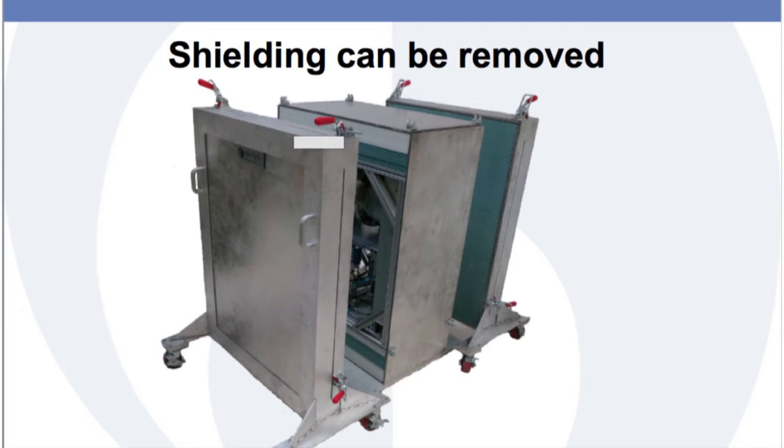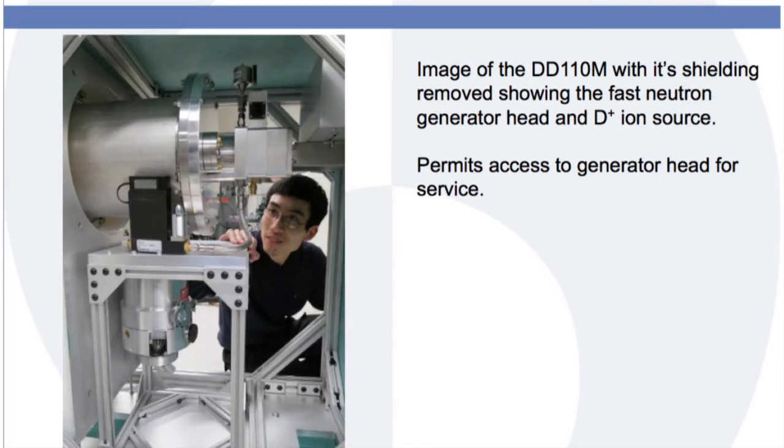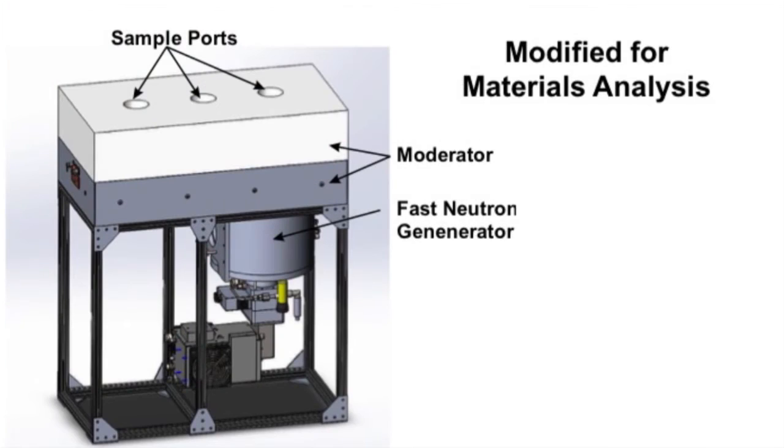Previously, neutron generators only emitted low fluxes of thermal neutrons, severely limiting their applications. Increasing the fast neutron yield and thermalizing the beam with an efficient moderating scheme changes this by permitting high fluxes of thermal neutrons for applications that were reserved for research reactors, without any radioactive fuel with attendant hazards and needed regulations.